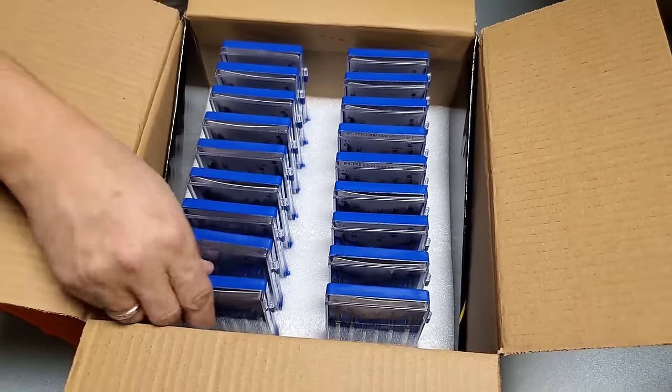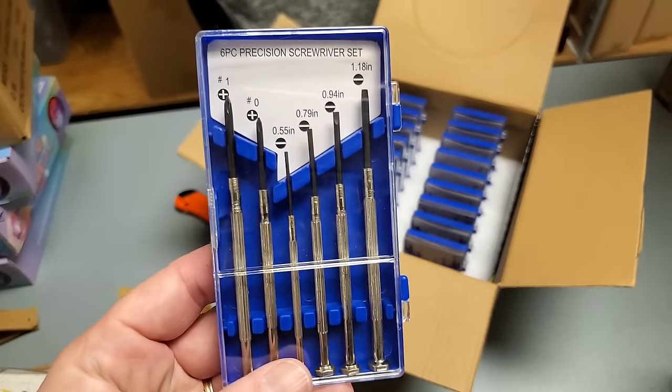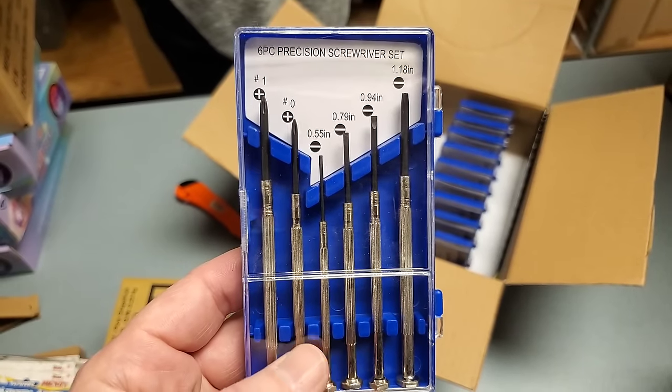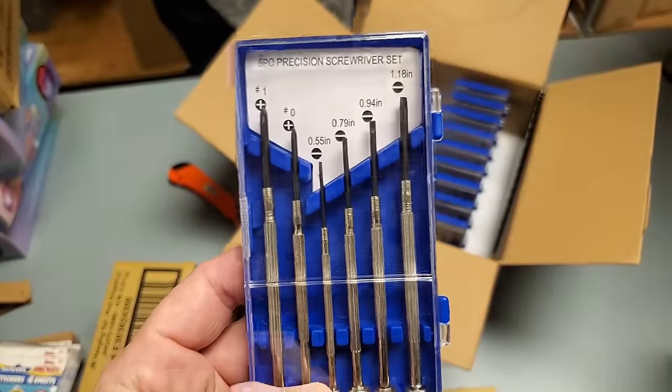We go through these really fast. This is great for repairing eyeglasses and all those tiny toys with tiny little screws that you're going to get at Christmas time. You always have a screwdriver that's way too big - buy this and you won't.